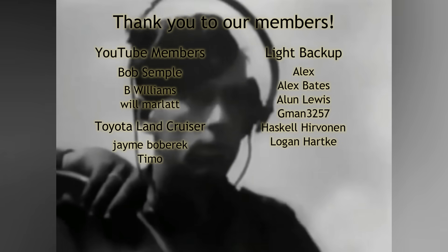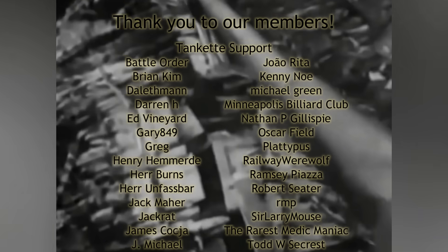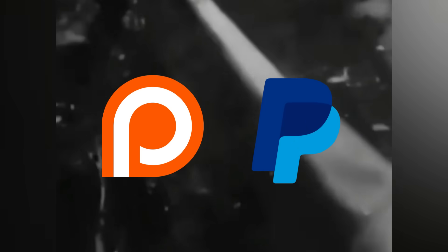If you haven't done so already, we invite you to subscribe to stay updated on future content. If you'd like to contribute further, consider supporting us on Patreon or PayPal. Your contributions help us create more engaging videos. Until next time, stay focused and stay tuned.